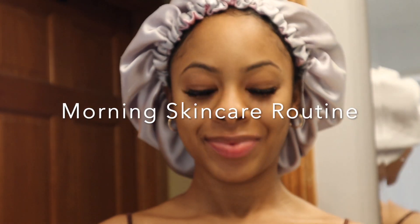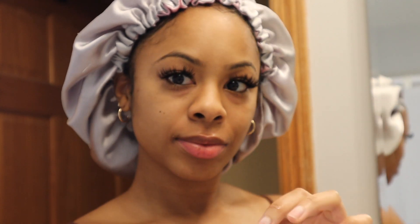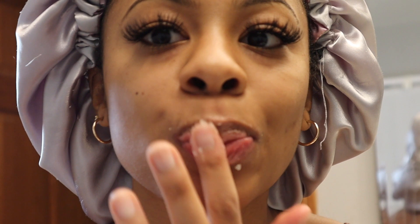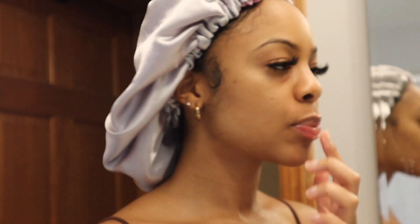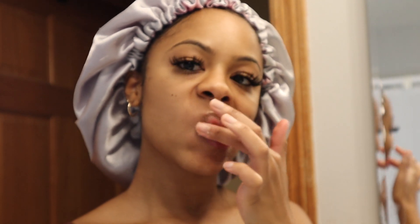Hey everyone, welcome to my YouTube channel! Jumping right into the video, I'm starting with my Lush lip scrub in honey. This is one of my favorites because it leaves my lips so smooth and soft for the whole day. It gets rid of all the dead skin and it's just the perfect prep for your lip balm, lip gloss, or lipstick.